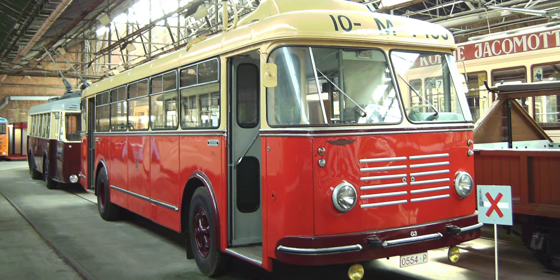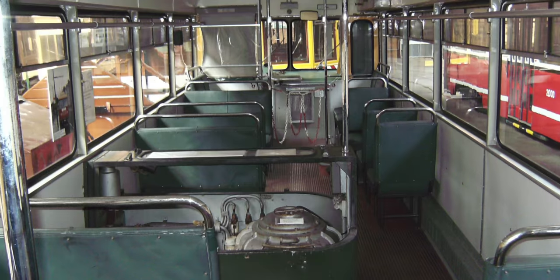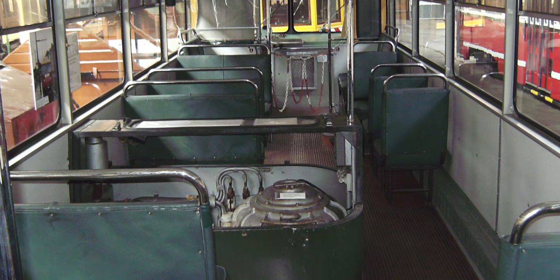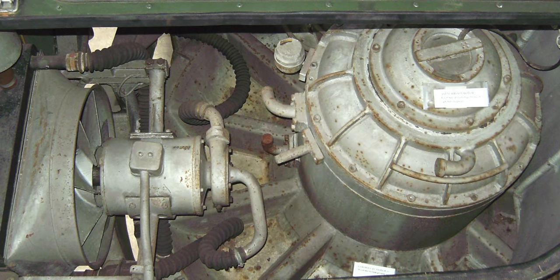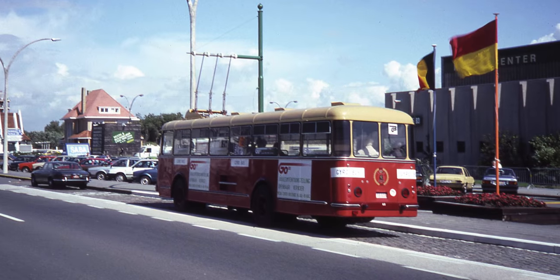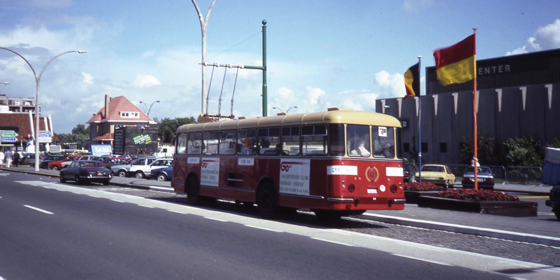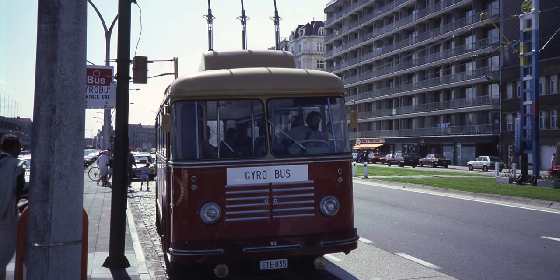In the 1940s, the concept of flywheels was used for transportation by the Swiss company Oerlikon when it released its carbon-free bus containing a flywheel for energy storage. The gyrobus used energy from the grid to spin up a flywheel system, which operated as a generator while it was on the move. When the flywheel was completely charged at about 3,000 RPM, the bus could run for about 6 kilometers at speeds up to 50 to 60 kilometers per hour. Since then, several improvements have been made to flywheels to increase power storage capacity with safe operation.